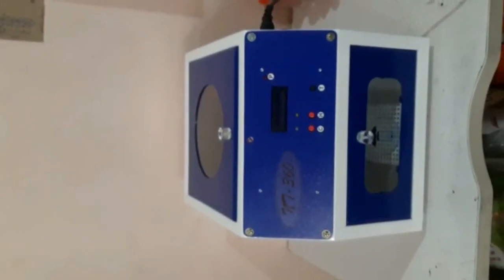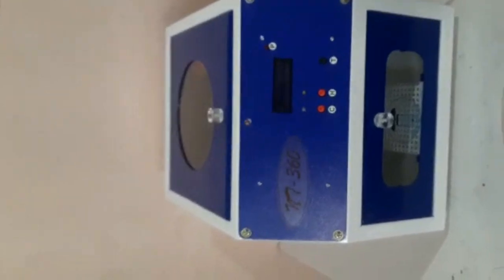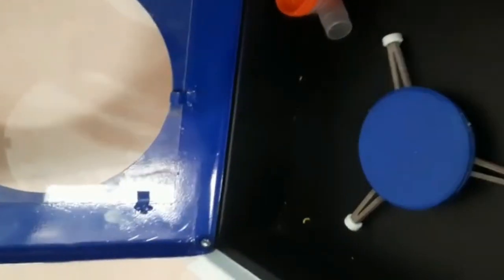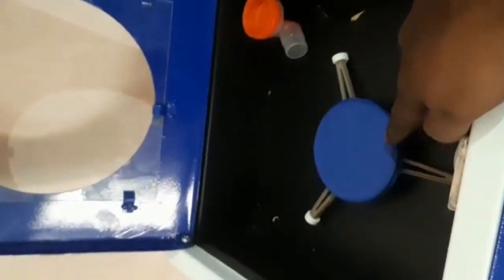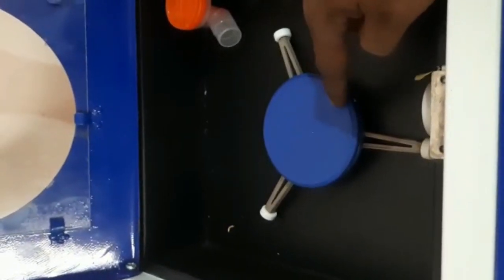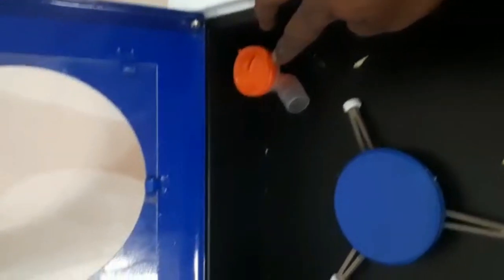This is the machine Outlook NT-360. This is the coating chamber. Here is the turntable — the mobile is placed in the table, and it rotates 360 degrees. Here is the nano spray.